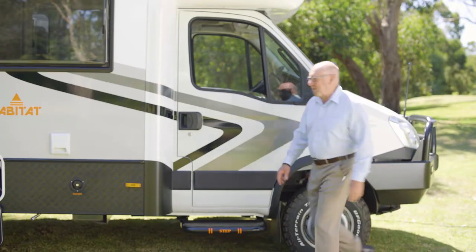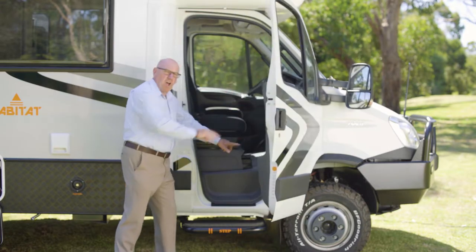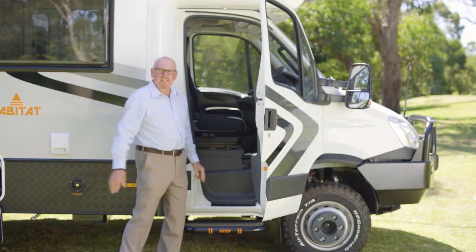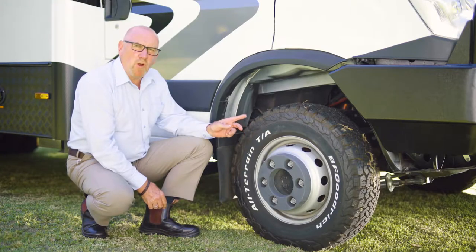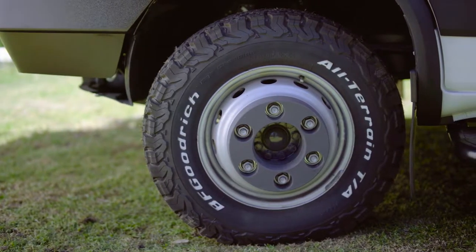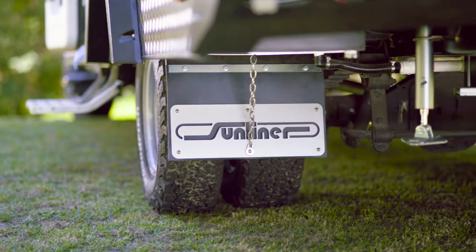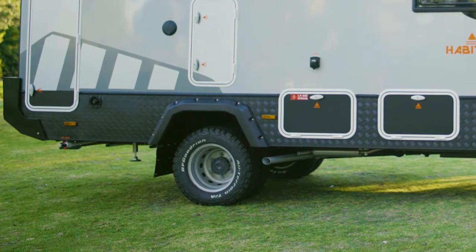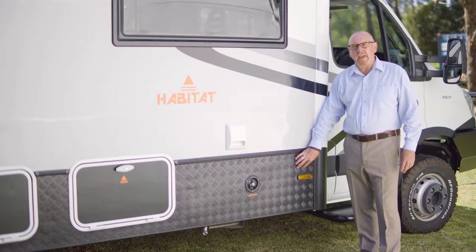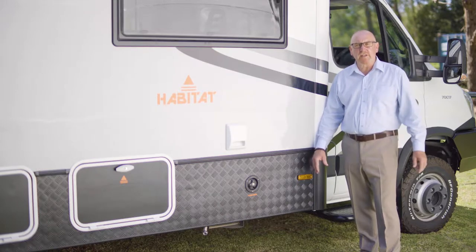On the driver's side, a tough steel step is incorporated into the motorhome design, along with an entry light to help with your footing in and out of the cabin. Sunliner has upgraded to all-terrain light truck tyres, reinforcing the ability to explore further off the bitumen. Custom mud flaps and wheel arch mouldings assist in preventing stone damage. Checker plate has been added for extra protection sometimes required in harsh Australian conditions.